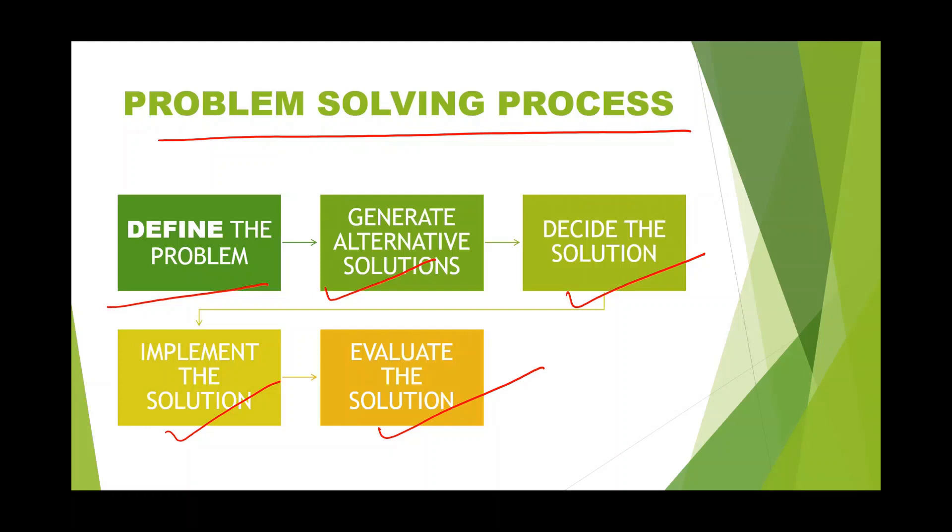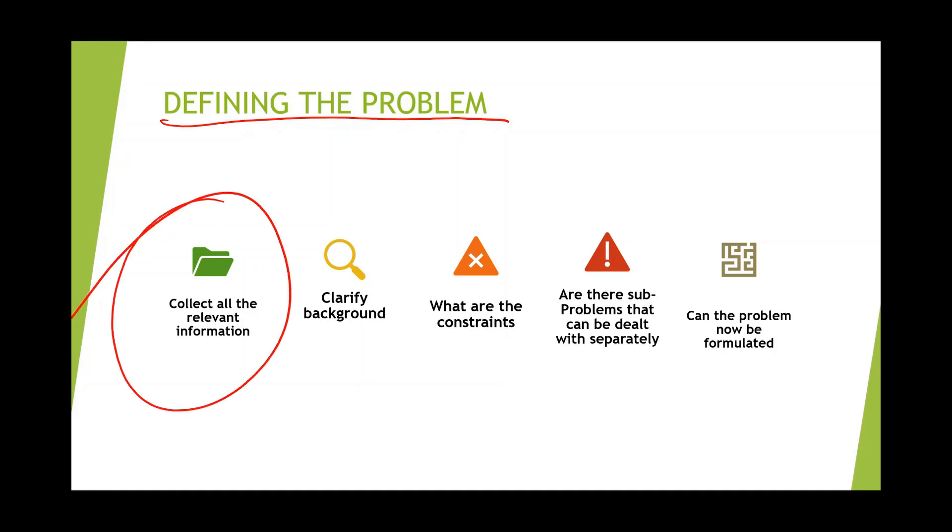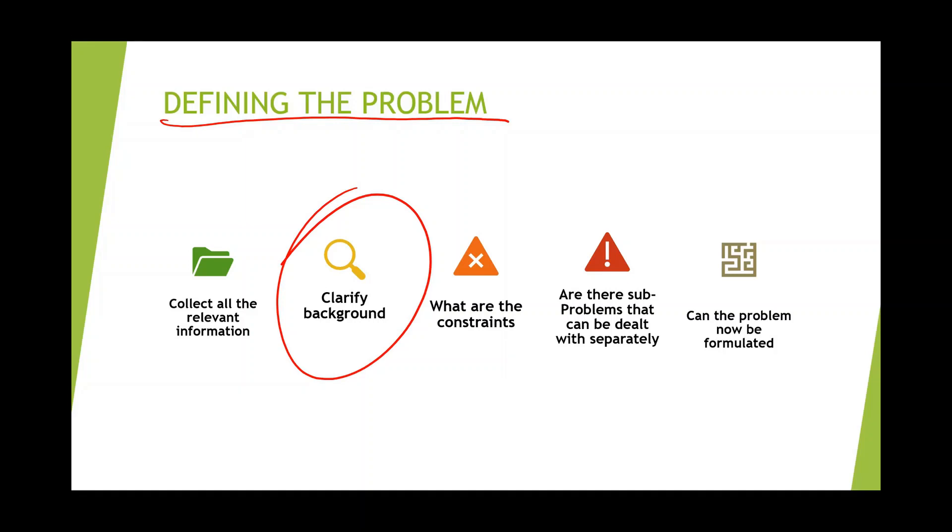The first step is defining the problem. There is a saying: a problem well stated is a problem half solved. To state the problem clearly, first we need to collect all the relevant information about the problem. Then check the background of the problem — where is it coming from: the sales executive, the manager, or the customer?